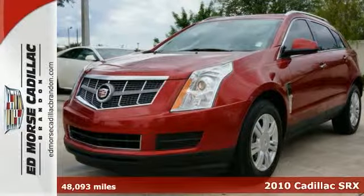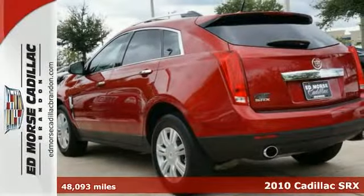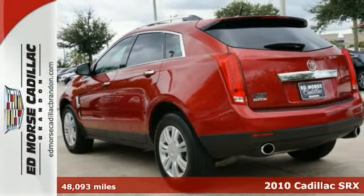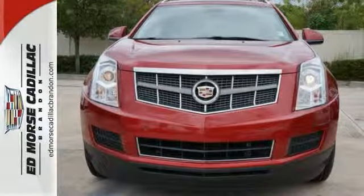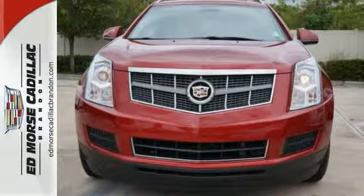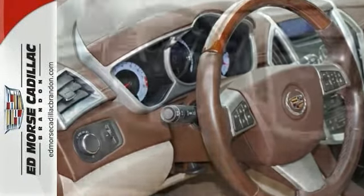Never worry on the road again with the anti-lock brakes and stability control built into this 2010 Cadillac SRX luxury collection. Step into the sun without having to leave the car. This vehicle has a sunroof, and get the support you need with the power lumbar seats.